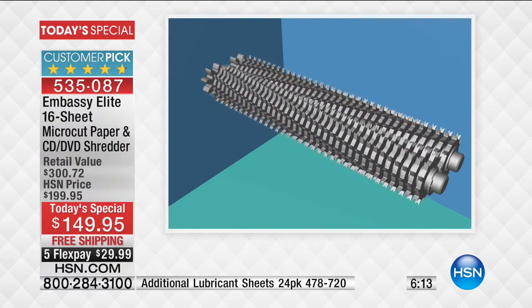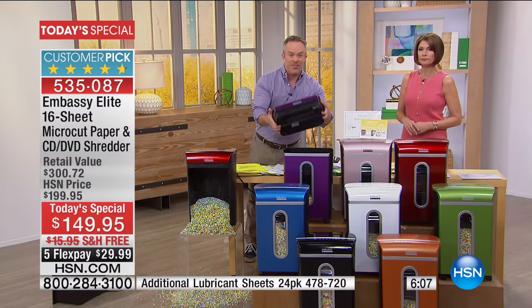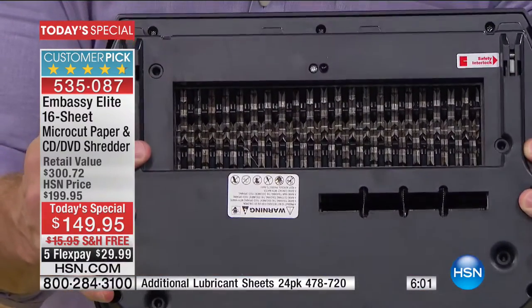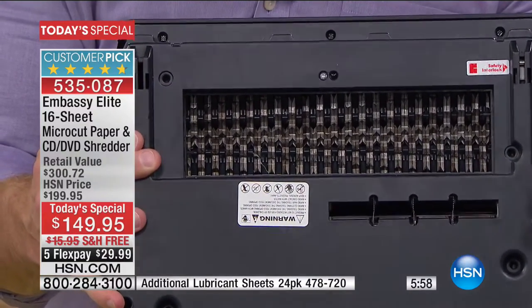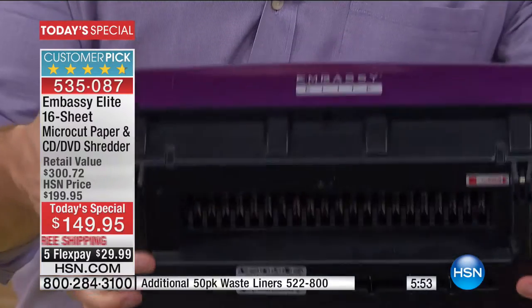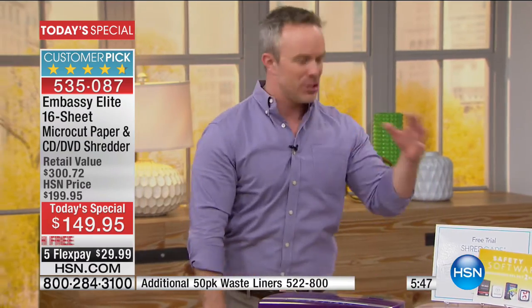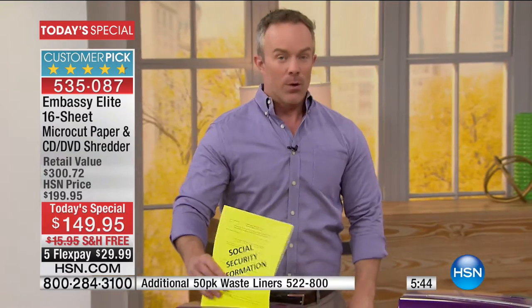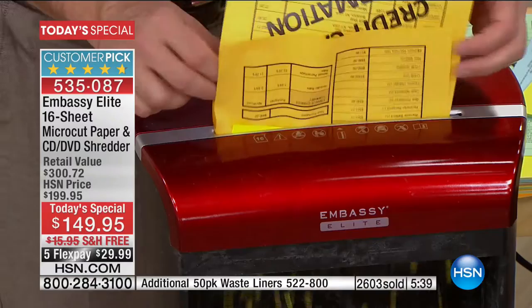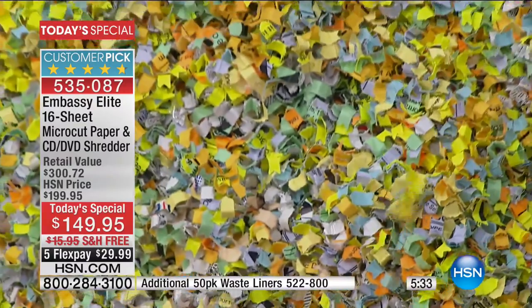It ships free — weighs about 22 pounds. You never take off this lid. Look at the gears and teeth — this is where the performance comes in. When you feed it and see what it goes through, you know why it can handle all those pages. The big peace of mind: when that document is at the curb in the trash, they cannot identify it or piece it back together. You've worked so hard for a great credit score — protect it.